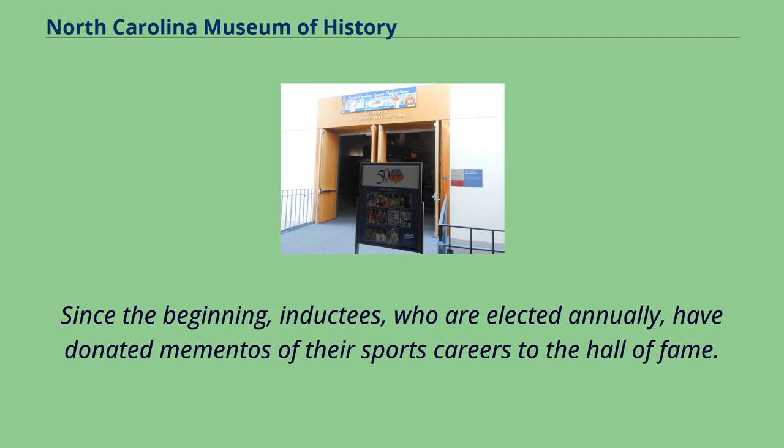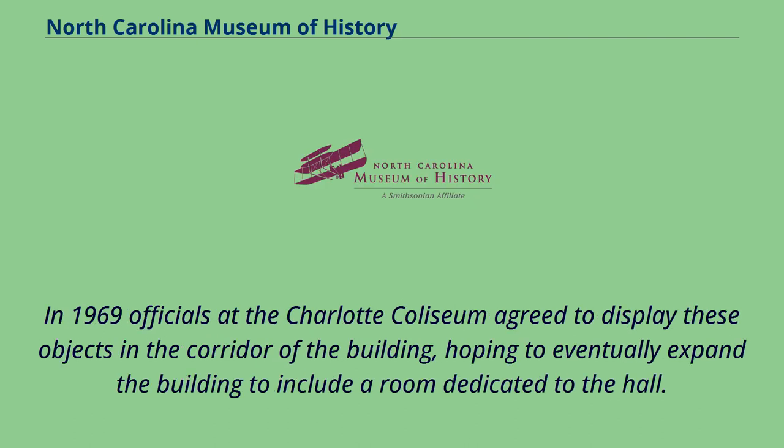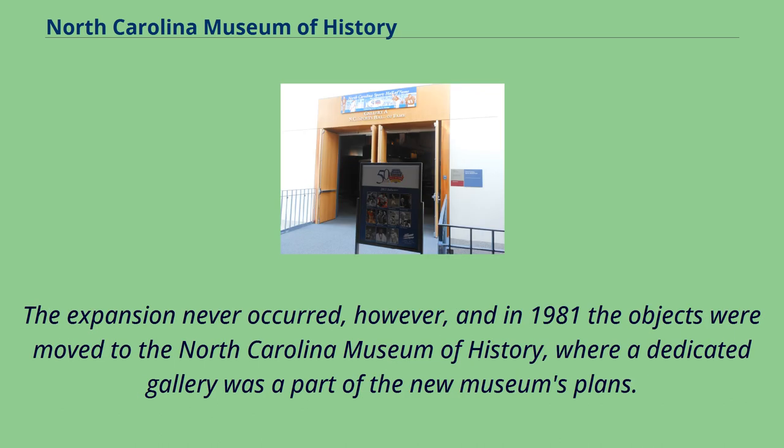Since the beginning, inductees, who are elected annually, have donated mementos of their sports careers to the Hall of Fame. In 1969, officials at the Charlotte Coliseum agreed to display these objects in the corridor of the building, hoping to eventually expand the building to include a room dedicated to the Hall. The expansion never occurred, however, and in 1981 the objects were moved to the North Carolina Museum of History, where a dedicated gallery was a part of the new museum's plans.